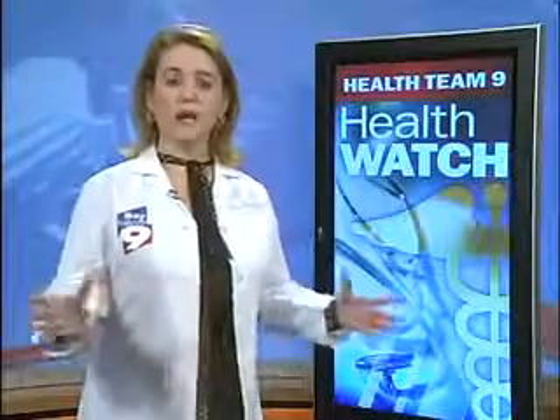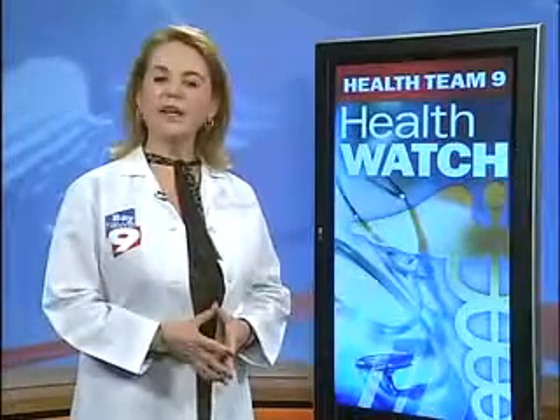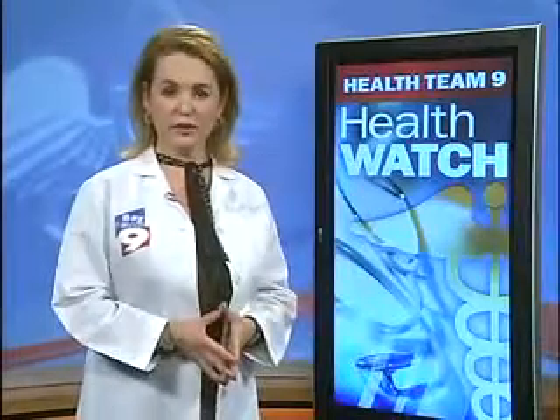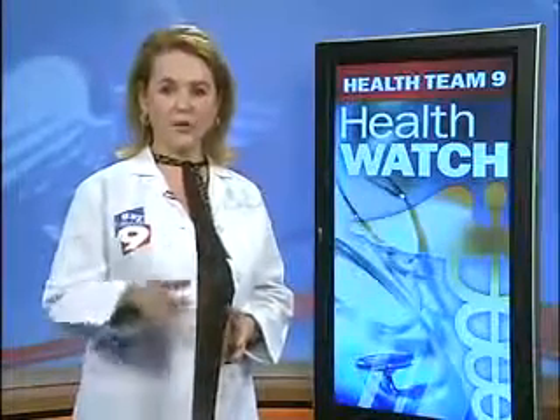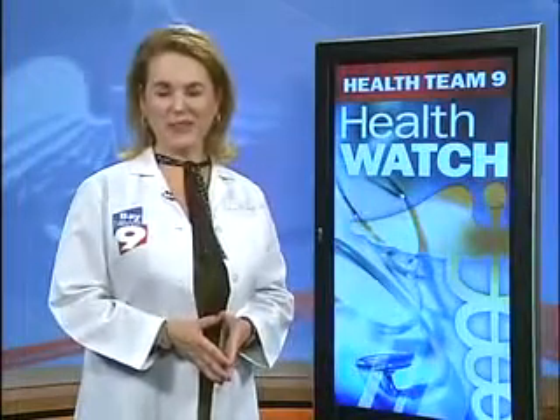What about all the talk about carrots? They are rich in vitamin A, which is an essential vitamin for good vision. But remember, vitamin A is also found in milk, cheese, egg yolk, and liver. These foods also benefit your entire body. With the Health Team 9 Health Watch, I'm Dr. Linda McClintock, Bay News 9.